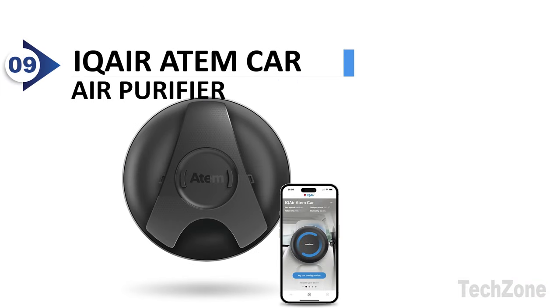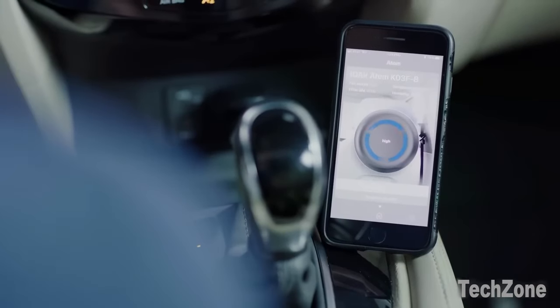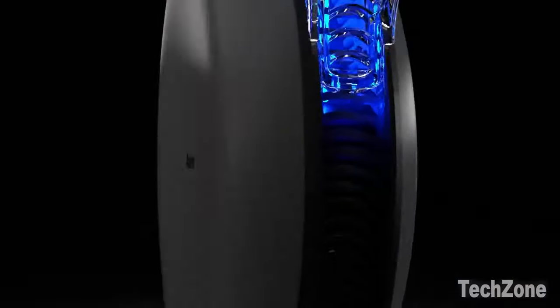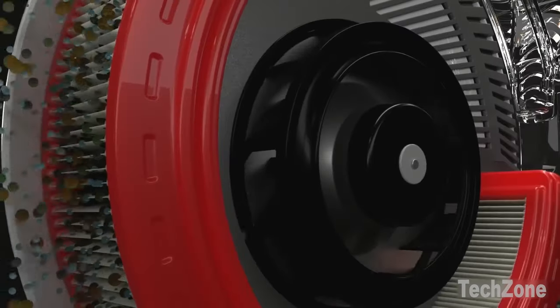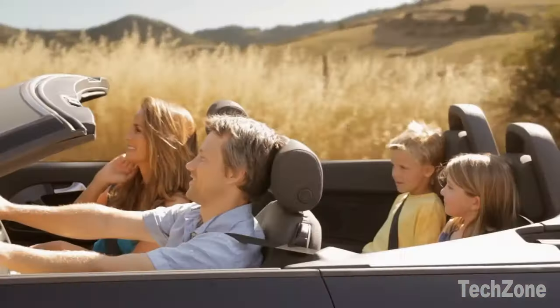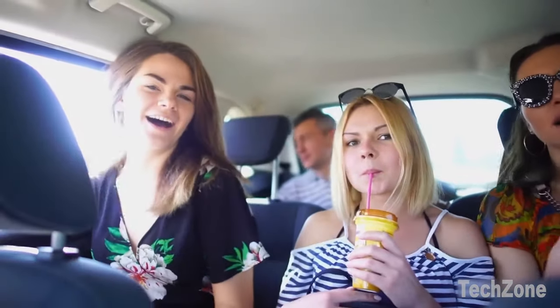Number 9: IQ Air Atemcar Air Purifier. The Atemcar utilizes advanced air filtration technology, filtering the air down to an incredibly small size of 0.003 microns. It effectively removes pollutants such as pollution, odors, gases, car fumes, mold, pollen, dust, smoke, allergens, pet dander, asthma triggers, bacteria, and viruses from your car's cabin.